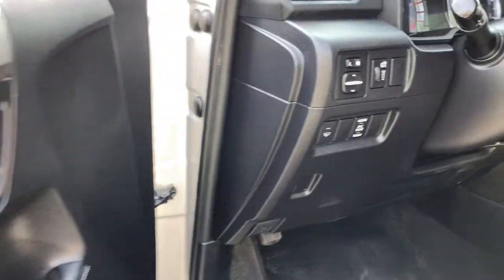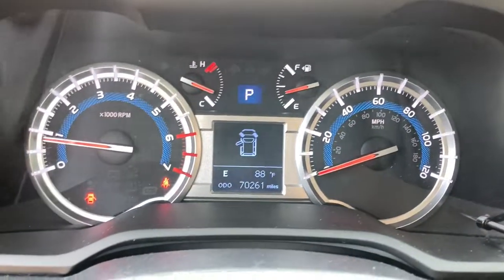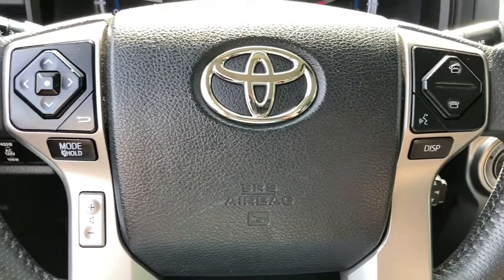Can you hear the trail calling? Make every off-road adventure all it can be in this capable 4Runner. From its rugged, trail-focused design to its comfortable interior, this is the go-to vehicle for your outdoor lifestyle.